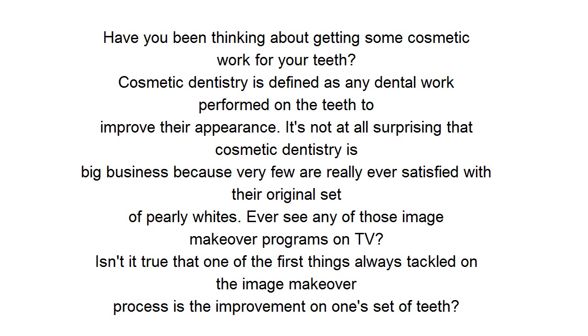Ever see any of those image makeover programs on TV? Isn't it true that one of the first things always tackled in the image makeover process is the improvement on one's set of teeth?